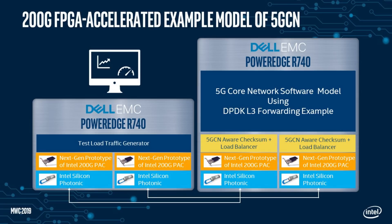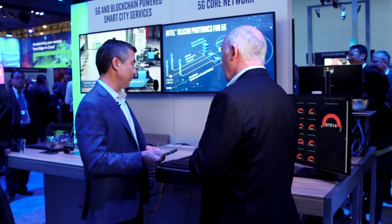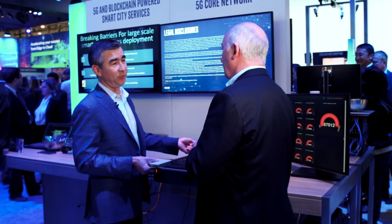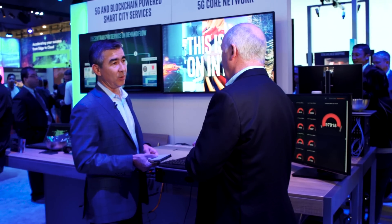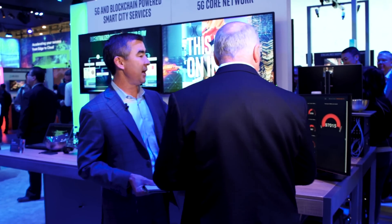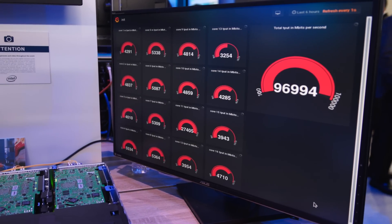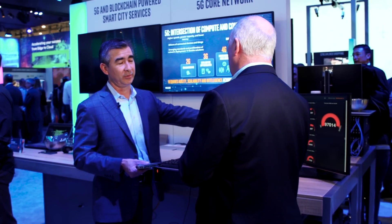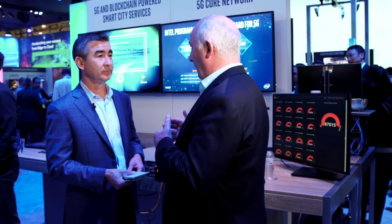Can you walk us through the demo where the pack card is accelerating the data and what it means for the architecture? What we're showing here is a layer 3 DPDK packet forwarding application, and the FPGA in this case is really managing the load balancing across the cores. You can see we're actually running a hundred gig through a single FPGA card, and the FPGA is distributing that load across the different cores.